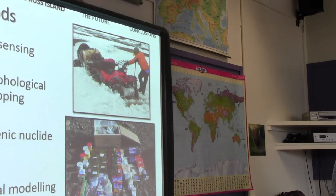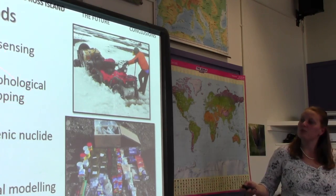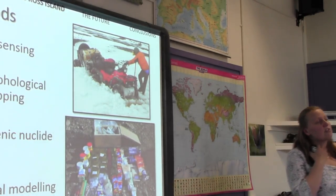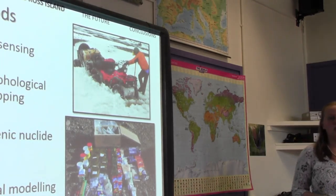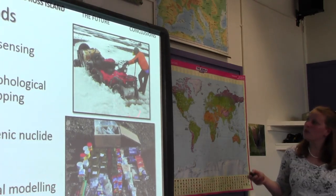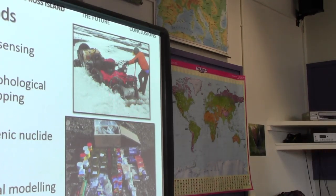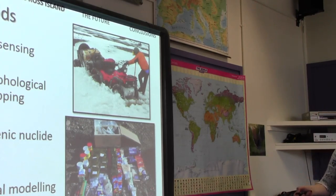We went to Antarctica to James Ross Island. I used a number of techniques: remote sensing — analysis of satellite images — then field work to ground-truth geomorphological mapping. I also used cosmogenic nuclide dating, where I take a rock sample and analyse it to find out how long that rock has been exposed to the atmosphere. Numerical modellers use computer programmes to test the results. We got around on a quad bike — my wheel fell off, which was a bit of a disaster.